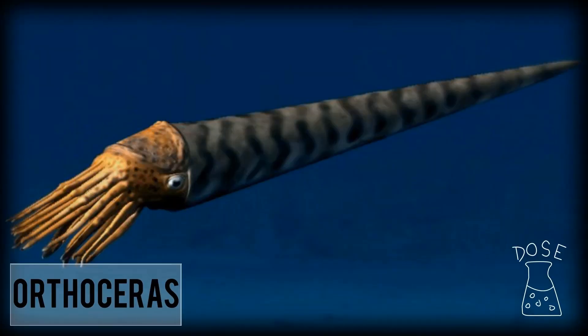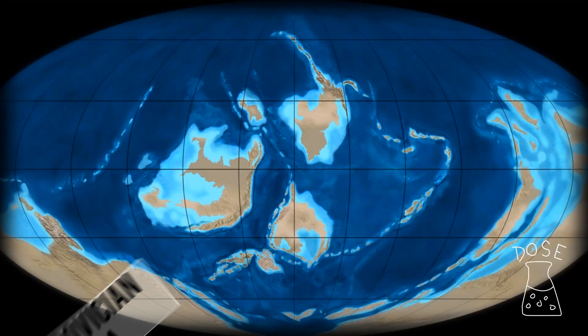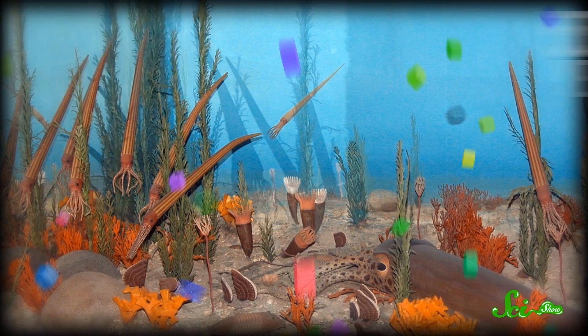Orthoceras lived in the massive primordial seas that covered much of the Earth more than 450 million years ago. Paleontologists now know this time as the Ordovician era, but for most of the planet back then, it was more like an eon-long hangover from the giant underwater party that was the Cambrian explosion — a huge blossoming of life that occurred more than 500 million years ago. During the Cambrian, the world's oceans began to teem with life, and many of the animal phyla that exist today came into being. And with all that competition for resources, all sorts of awesome new evolutionary adaptations came along.